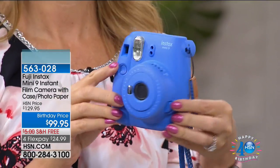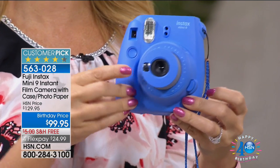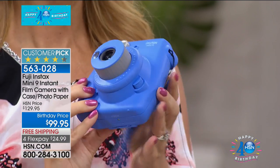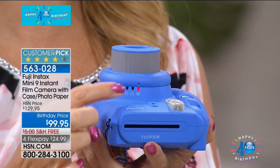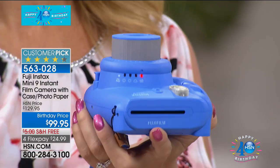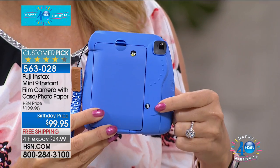If you've been waiting for the Mini 9, there are some fun updates. You have your selfie mirror right here. There's a one-touch button that activates the lens, so it pops right out. On the side you have your lighting effects that you dial in. Your Fuji is intuitive — it automatically tells you what the lighting needs to be. There's a little house icon for inside lighting, so it knows when the flash needs to be activated. You can also see a window counter on the back showing how many photographs you have left.